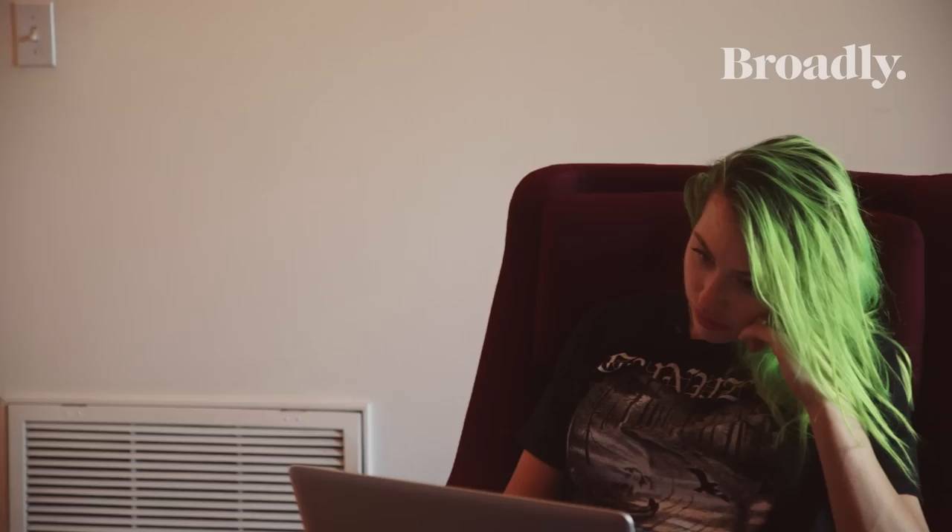Gathering with the juggalos and all their titty-flashing, face-painted glory got me thinking: how else do people use makeup to set themselves and their communities apart? Hi guys, today I'm going to be filming a highlighting and contouring tutorial.